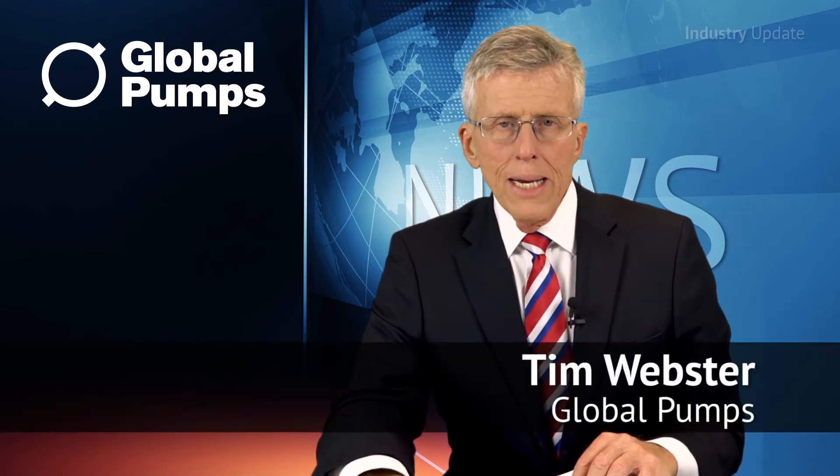The Vertiflex Vantage 5000 from Global Pumps is a high-tech peristaltic pump that excels in both liquid handling and chemical dosing applications. Hi, I'm Tim Webster and welcome.